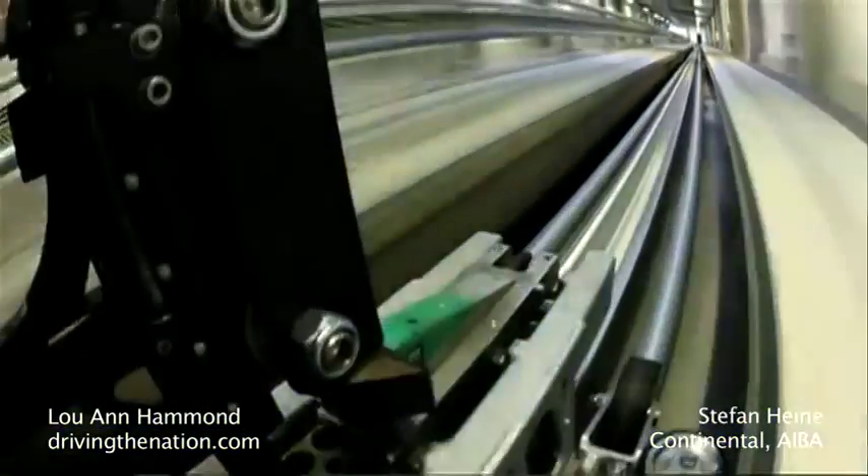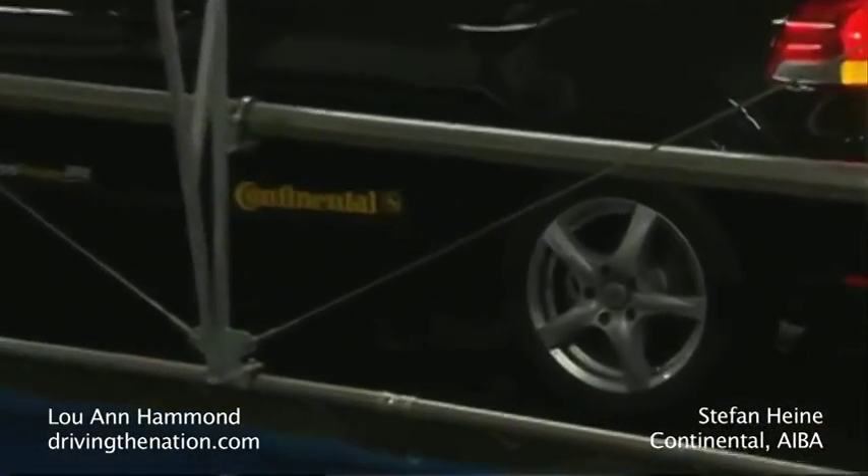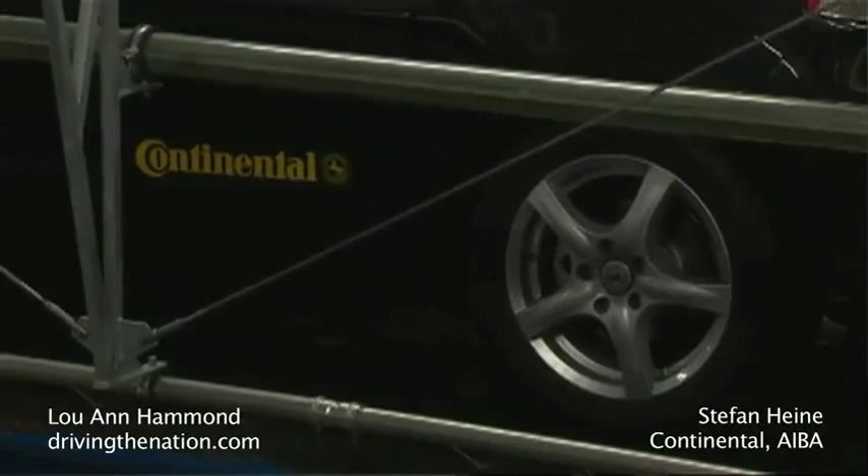So is Conti looking at developing this same building and replicating it maybe in the United States or Asia somewhere? Not yet. Stefan, vielen Dank. Thank you.